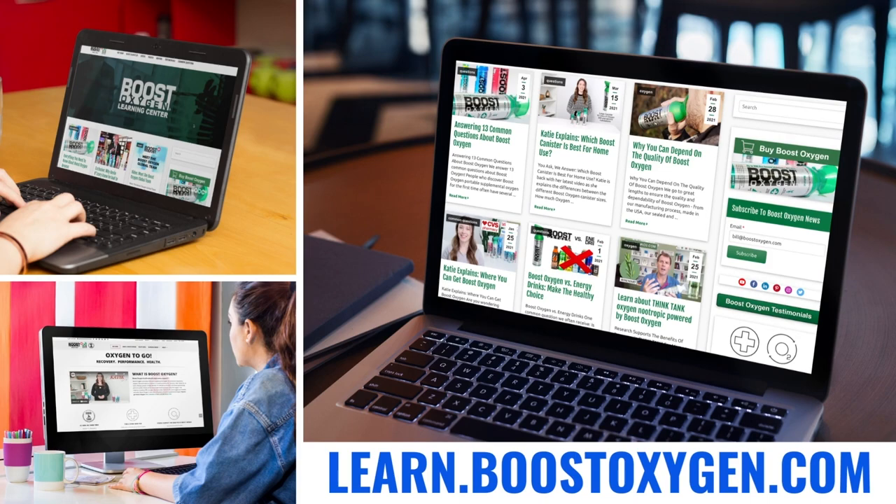We advertise via mass media to help support our growing retailer family and also educate the general public on who we are and what we do. We strongly believe in educating consumers about the benefits of pure supplemental oxygen. We have an online learning center filled with blogs, news articles, videos, and testimonials.